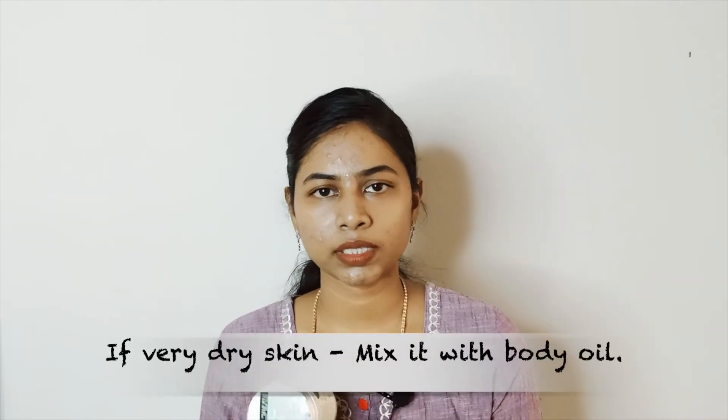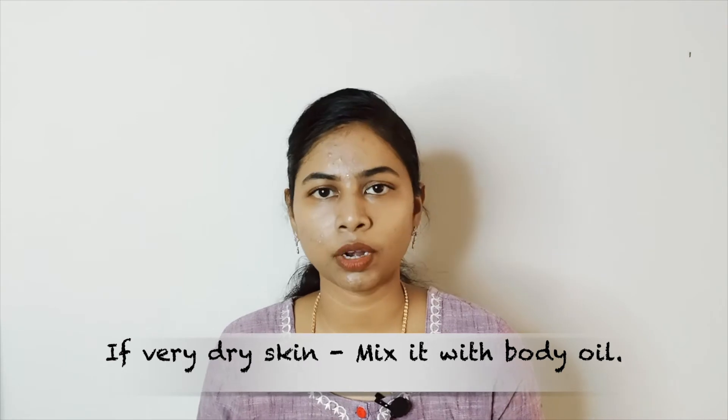Coming to my experience with this product — my body skin is normally very dry in winters, but it falls under the normal skin category when it comes to summer. So I don't like to use very heavy-duty body butters in summer. I use something light but nourishing at the same time, and this will come in handy for that — it is light but nourishing enough to be used in summers.